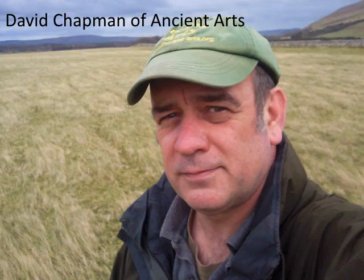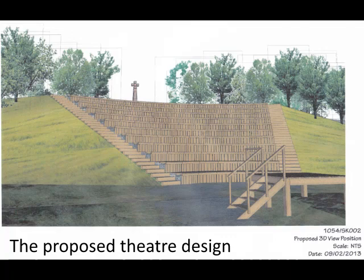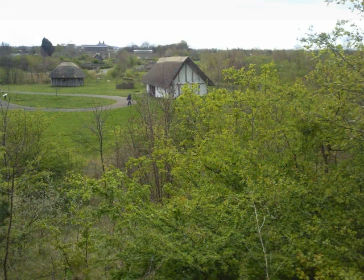Having visited the site in 2011, David Chapman of Ancient Arts developed the concept of rebuilding the theatre as both an archaeological reconstruction and as a modern theatre events venue for Bede's World in Jarrow.